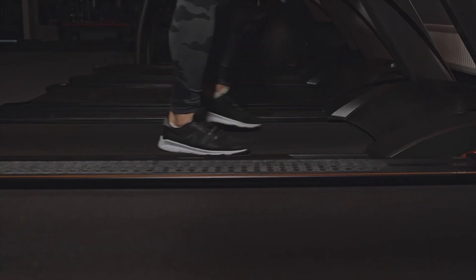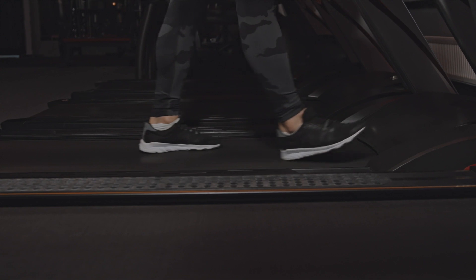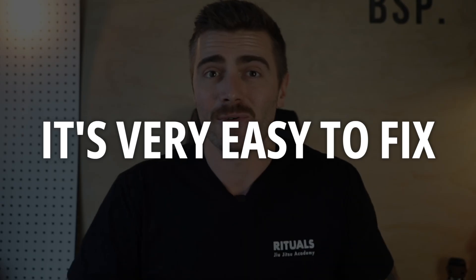And if you concentrate, concentrate really hard, you might be able to feel it right now. The unnatural softness in each step, that tug of your toes being pulled together when you slip your shoe on first thing in the morning. Luckily, it's very easy to fix.